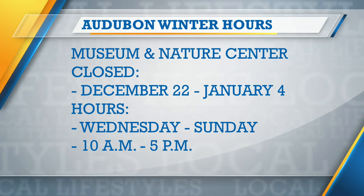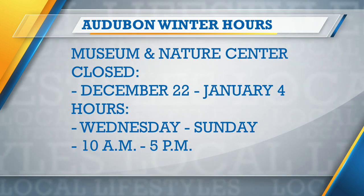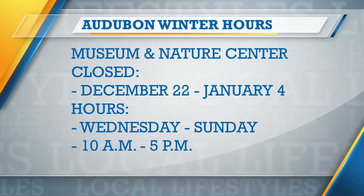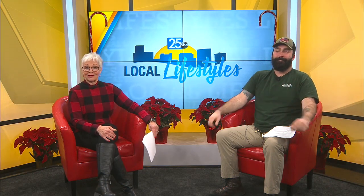Audubon is just such a treasure in our community, and it's all these opportunities to really enjoy it in unique ways. Thank you for being here, Rhys. Always a pleasure. Thank you for having me.